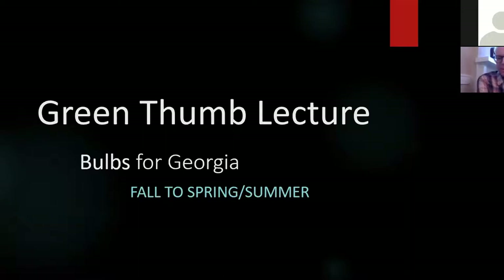Hi, this is Clifford Brock, and I'm going to be doing the April Green Thumb Lecture. I'm talking about bulbs for Georgia. We're going to be starting with fall bulbs and then move into spring and summer bulbs. I like to do it opposite the traditional way, starting in spring.